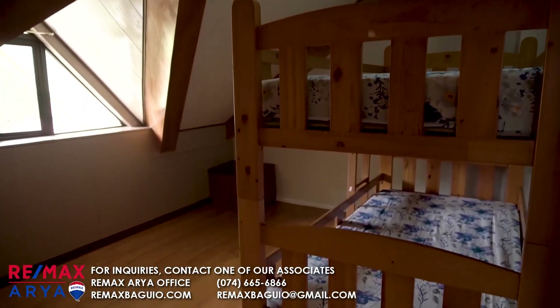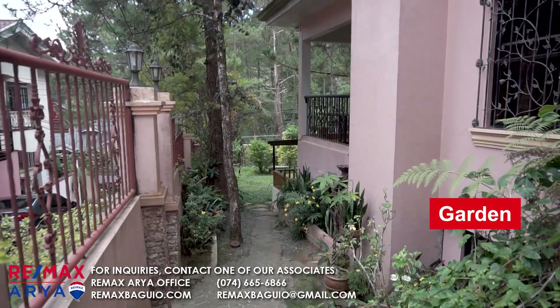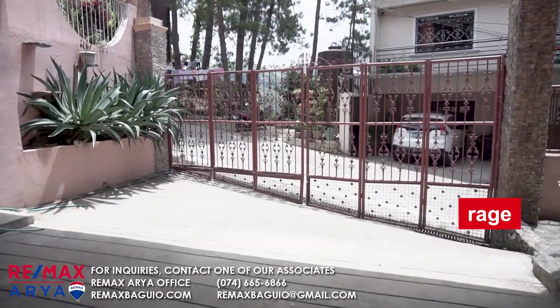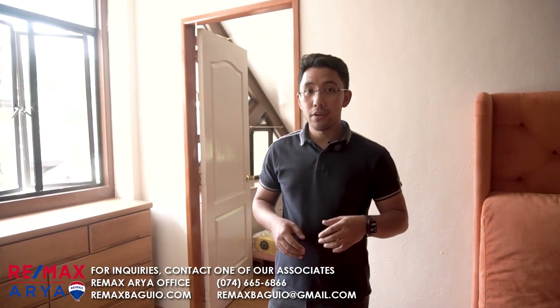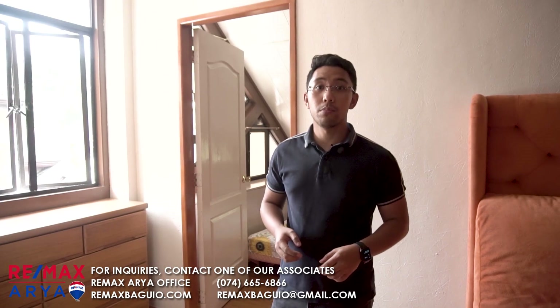Each bedroom on this floor has its own double-decker furniture. I think you can run a small Airbnb here — it has a garden, nine bedrooms, and eight CRs. You can rent it out basically. This area also has a very strong water source, so there won't be any problems on that part. That's it for this house — if you want to inquire, please contact us with the details below. And don't forget to subscribe to our YouTube channel for more properties in North Luzon.